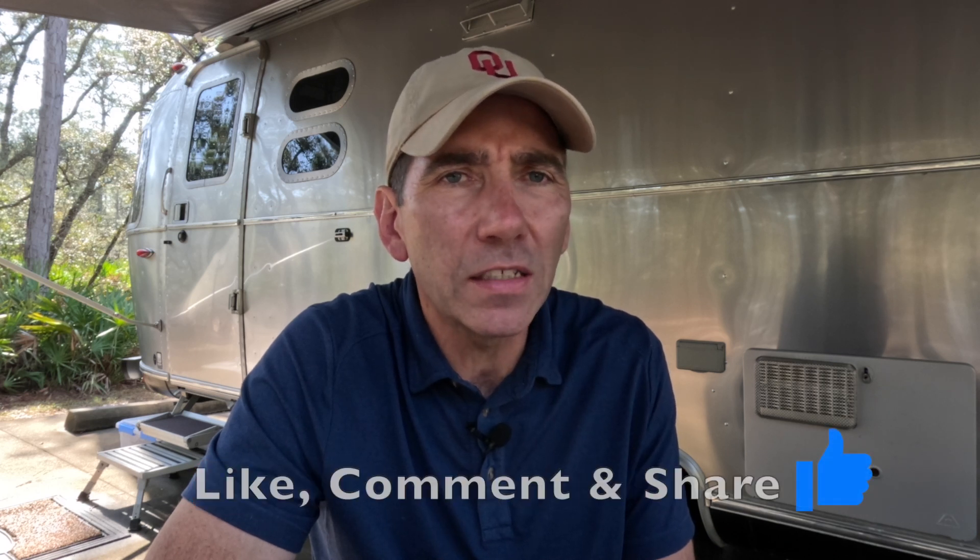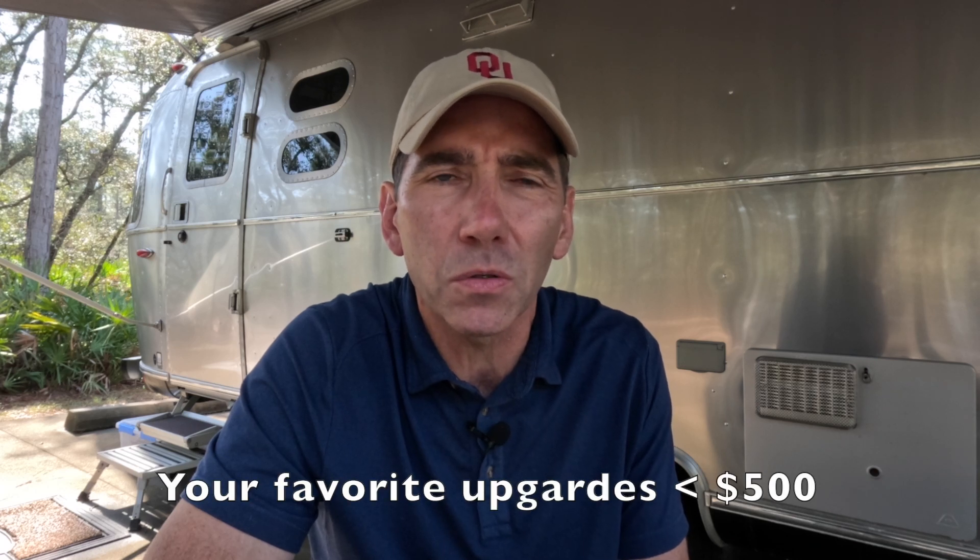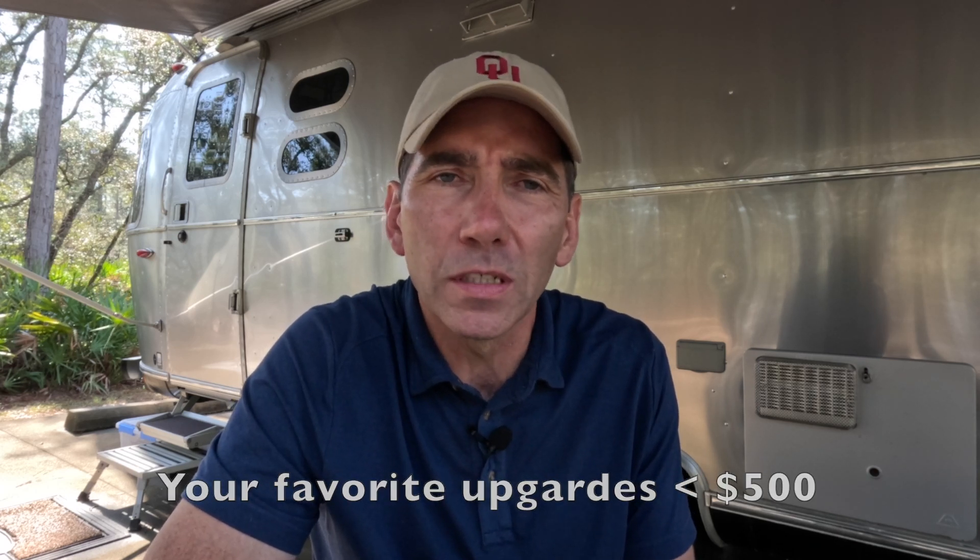That's going to do it for today's video. If you like this content, please consider subscribing to the channel and giving us a thumbs up. If you have any questions about any of these upgrades, leave them in the comments section below. Or if you have some recommended upgrades you want to share, leave those in the comments too — I'd love to hear what your favorite Airstream upgrades under $500 are. Thanks everybody for watching, and hopefully we'll see you down the road. Take care!